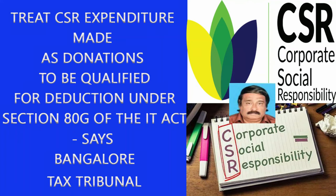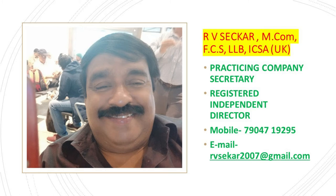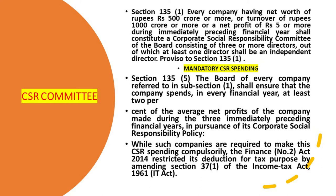Today I'm going to discuss whether CSR expenditure made as donations can qualify for deduction under Section 80G of the Income Tax Act. Section 135 of the Companies Act states that the board of every eligible company shall ensure that the company spends in every financial year at least two percent of the average net profits of the three immediately preceding financial years in pursuance of its Corporate Social Responsibility policy. While such companies are required to make this CSR spending compulsorily, the Finance (No. 2) Act 2014 restricted its deduction for tax purposes by amending Section 37(1) of the Income Tax Act 1961.